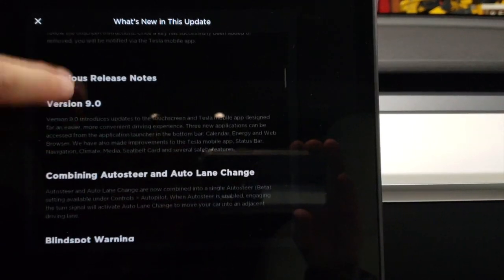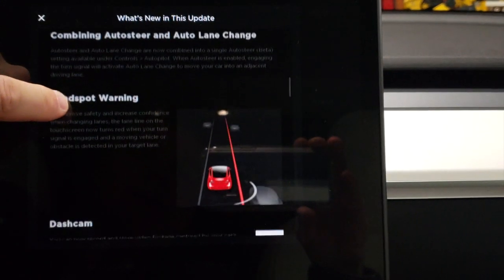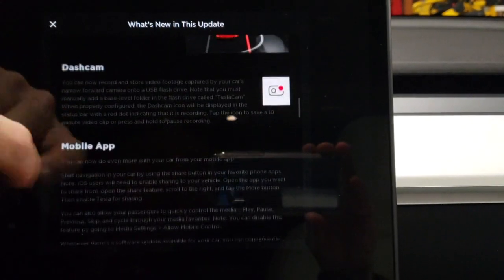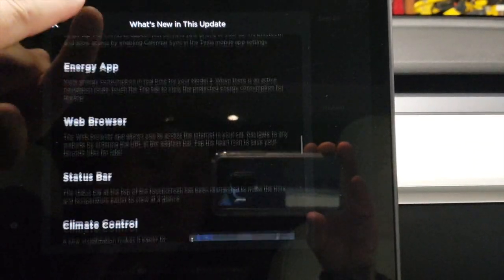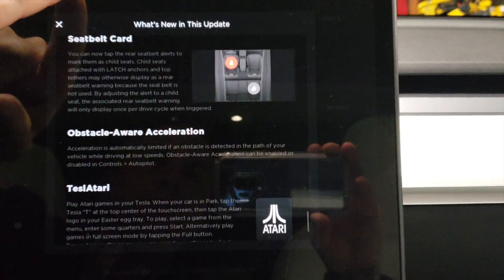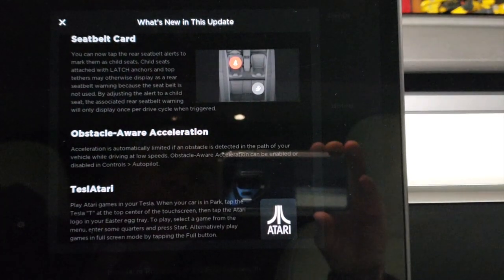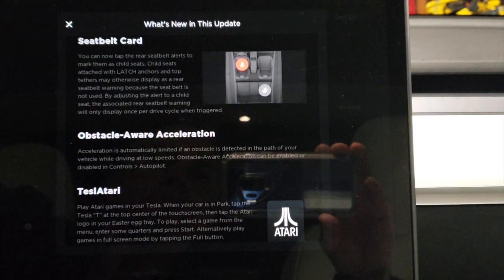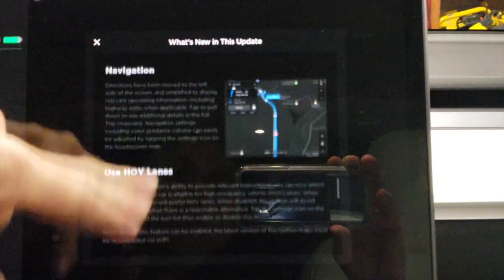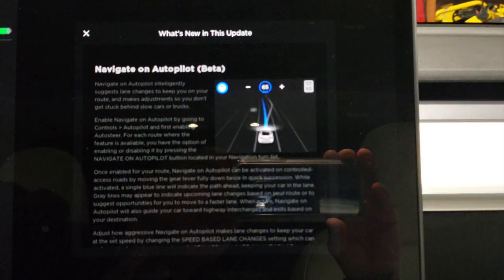Then again you have all the other version 9 previous release notes: auto lane change and autosteer are now combined, blind spot warning - so we'll hopefully be able to check this out on autopilot today. Also the dashcam, mobile app, app launcher, calendar, energy app, browser, seat belt card where you can let the car know if there's a child in the rear seat. So we're going to run this video this morning and test out Navigate on Autopilot as I head to work.